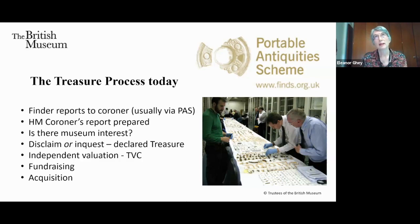In earlier years the tendency was for treasure items to come to the British Museum, but now things have gone the other way and we prefer for hoards to be acquired locally. This process has been remarkably successful in getting hoards into museums all over the country.